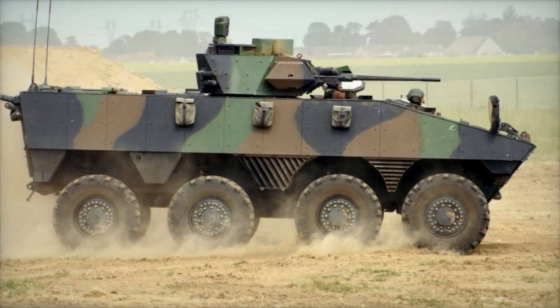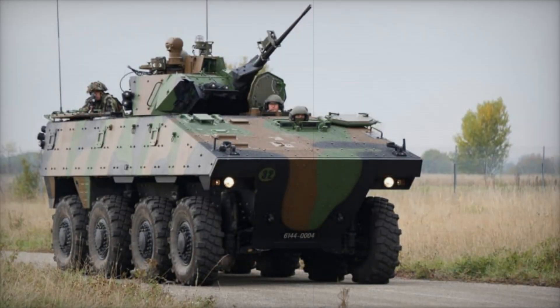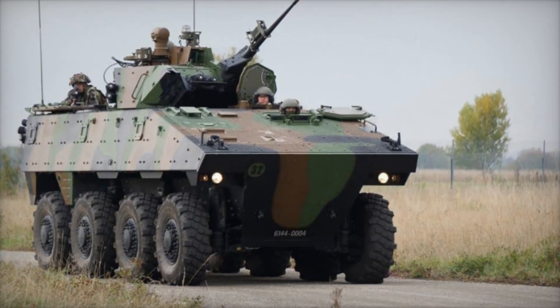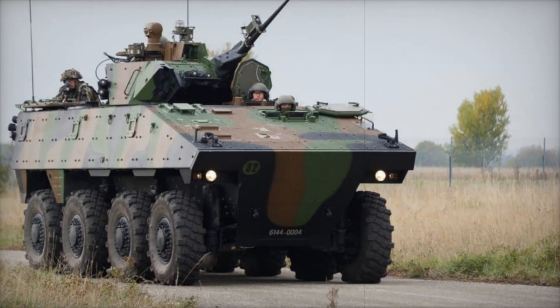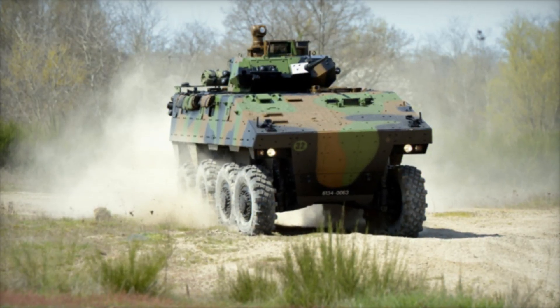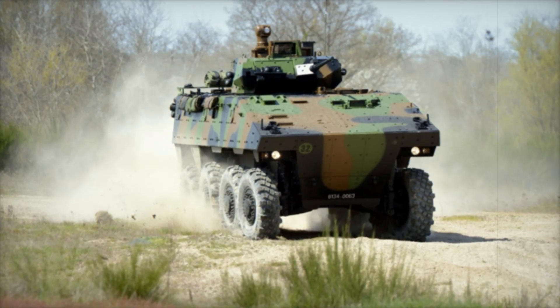This 8x8 wheeled infantry fighting vehicle, or IFV, was introduced to replace older tracked vehicles like the AMX-10P, which had served since the late 1960s. The VBCI entered service in 2008 and has become a vital part of the French military's operations.